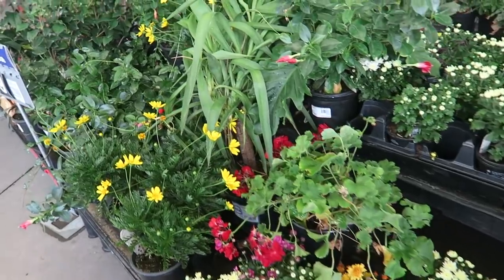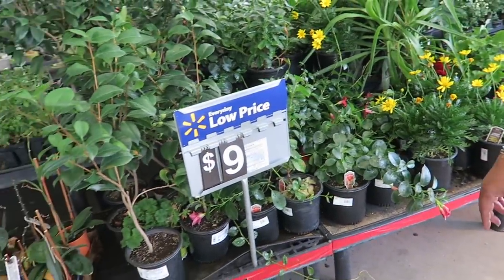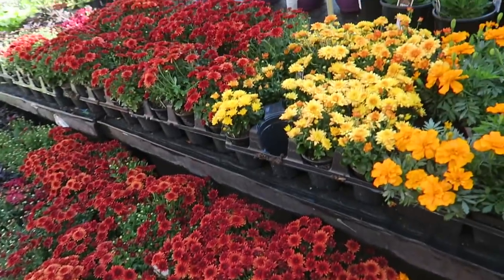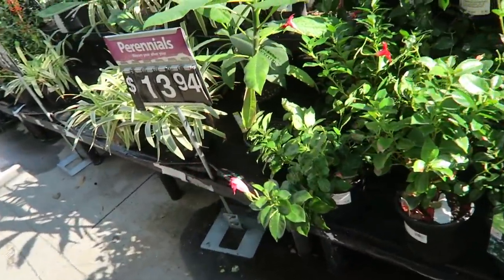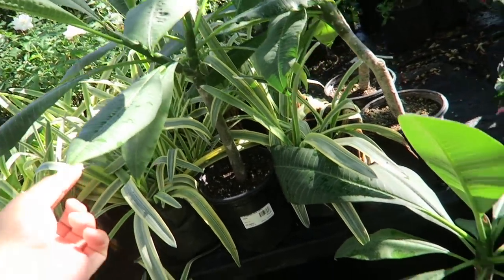We're in the Walmart plant and garden section, looking for some pretty flowers. We're going to get some yellow flowers to put in a pot. Love the plant section — there are so many pretty plants. And I know it's just Walmart, but plants are plants and they're all beautiful. I like these.